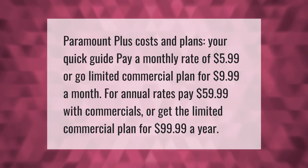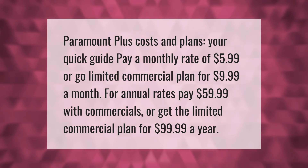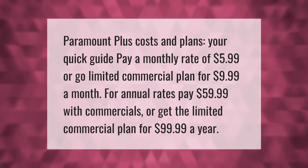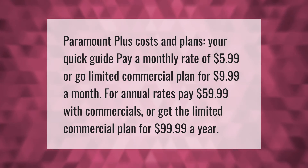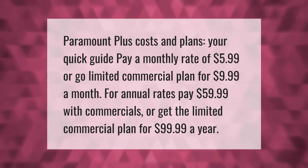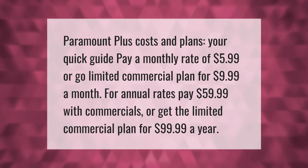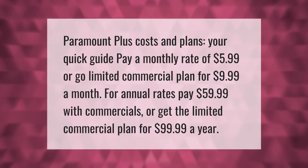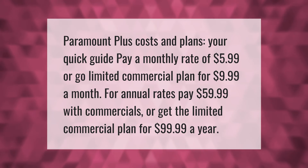Paramount Plus costs and plans — your quick guide: pay a monthly rate of $5.99 or go with the limited commercial plan for $9.99 a month. For annual rates, pay $59.99 with commercials or get the limited commercial plan for $99.99 a year.